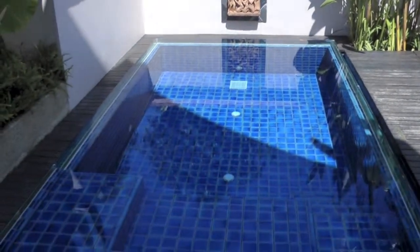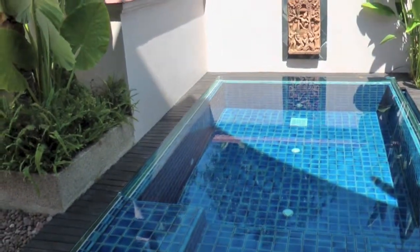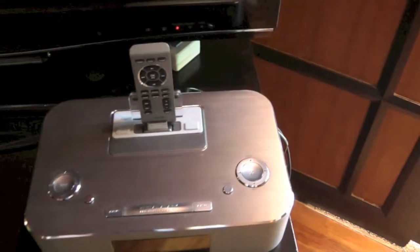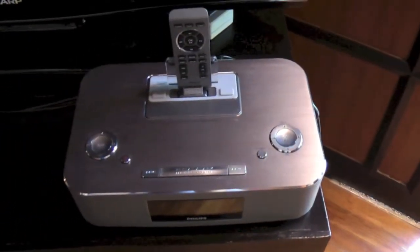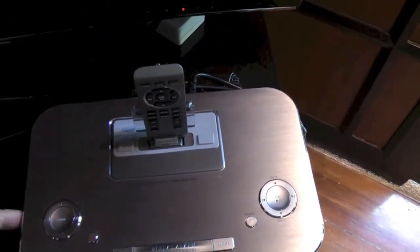It's a very clear looking pool, not too much debris on it. There's an iPhone as well as iPod and in fact also an iPad player. Looks like a 32-inch flat screen TV with a DVD player underneath.